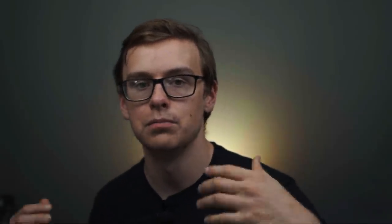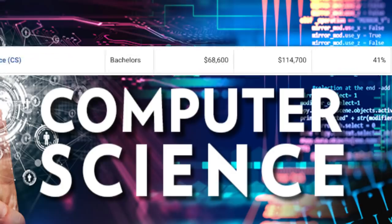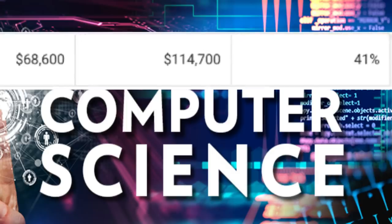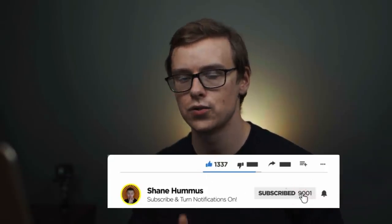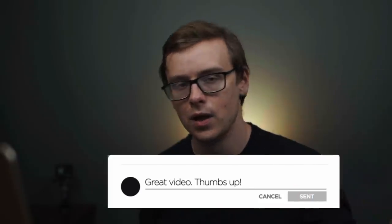Number one on the list is going to be computer science. You're going to start off making around $68,000 a year, and after 10 years, your mid-career pay is going to be $114,000. This is probably one of the best degrees that you can get objectively speaking. Obviously, everyone is different — not everyone is meant to be a software developer. If you absolutely hate software development, there are plenty of other great degrees out there. But it's so obvious that these skills are going to be extremely coveted in the next 20 to 40 years. Let me know what you think in the comments, and hit the subscribe button.